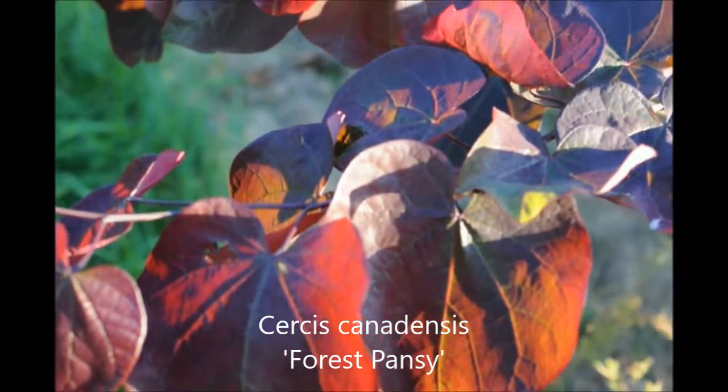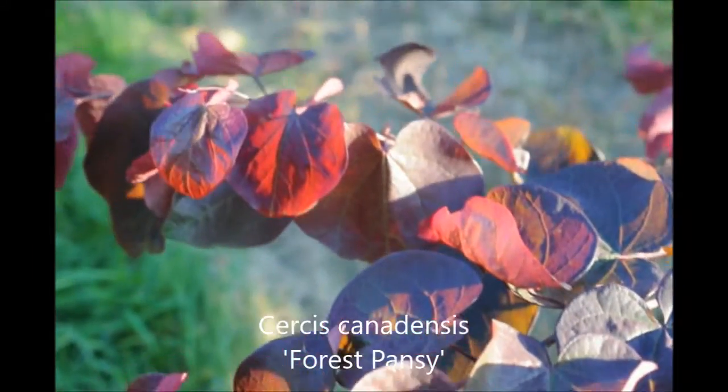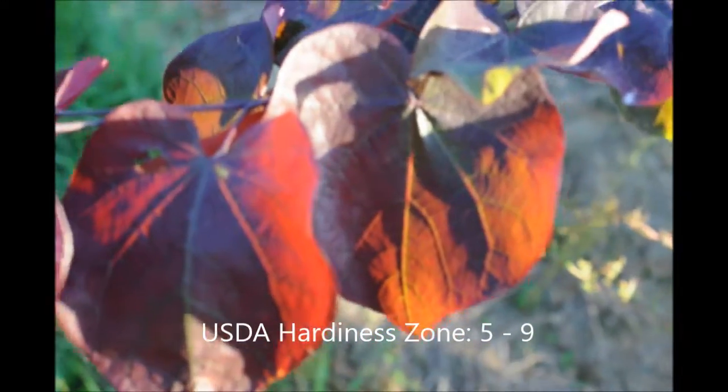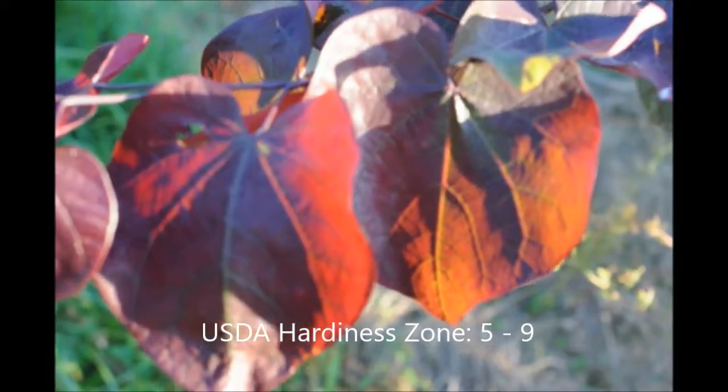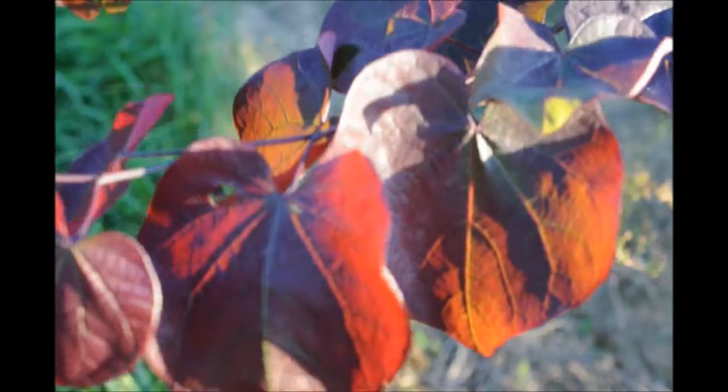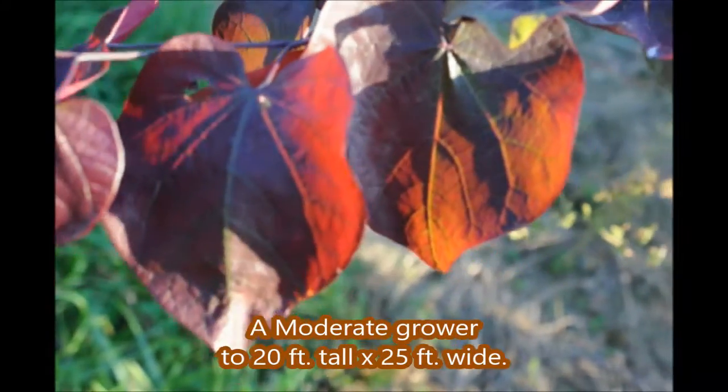This is the foliage of the forest pansy redbud. It is a beautiful dark purplish red with some green on it. The forest pansy redbud is easy to grow and can grow in wet soils and also the clay soils that inhabit most of the areas of Bucks County.